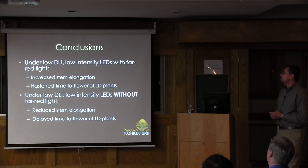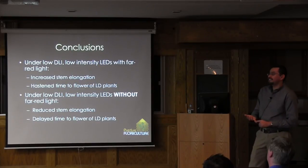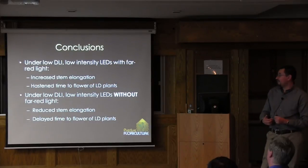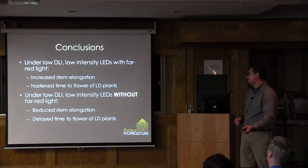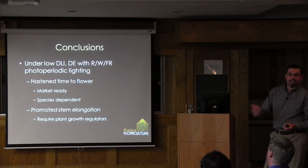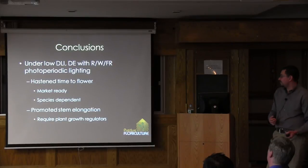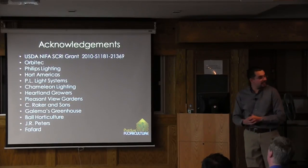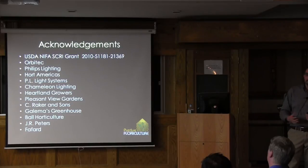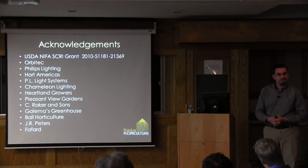Under low DLI, LEDs with far red light increased stem elongation but hastened time to flower for long-day plants. Under low DLI, LEDs without far red showed reduced stem elongation but a delay in time to flower. Growers in the north can use these LEDs in lieu of compact fluorescent or incandescent lamps and have market-ready plants, though responses are very species-dependent. We'd like to thank the following organizations and companies for funding, plant material, and fertilizers. We have some time for questions.